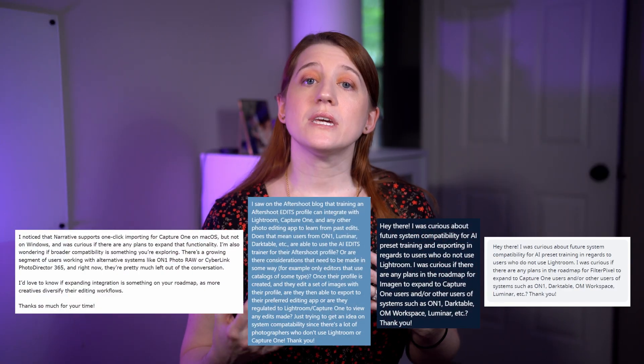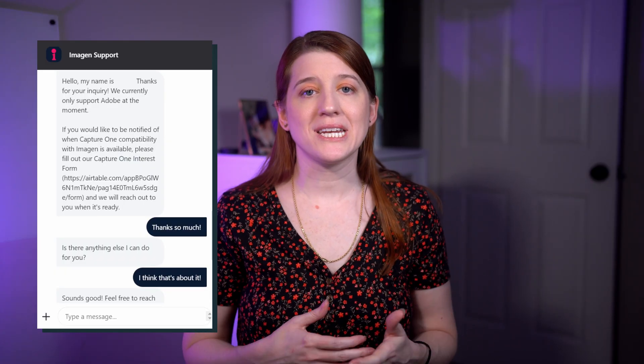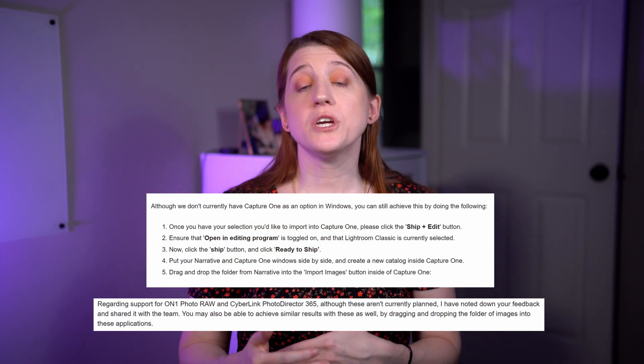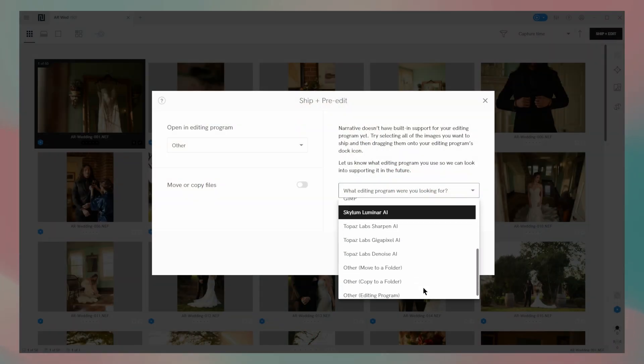So I reached out to Narrative, Aftershoot, Imagine, and FilterPixel to see where their compatibility roadmap was and if their system would work with other editing programs. The responses from Imagine and Narrative were kind of expected. Imagine said they currently only work with Adobe, and if I want to stay up to date with Capture One compatibility, I can fill out an interest form — which I have already done a couple times. Narrative said that while users can ship to Capture One for editing, if they want to train an AI profile they have to be Lightroom users, and there is no mention of expanding that in the future. We can give them feedback on the other systems we use in their ship menu, so at least there's that, I guess.